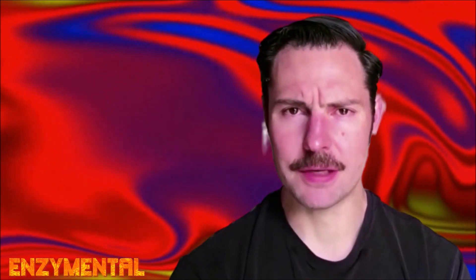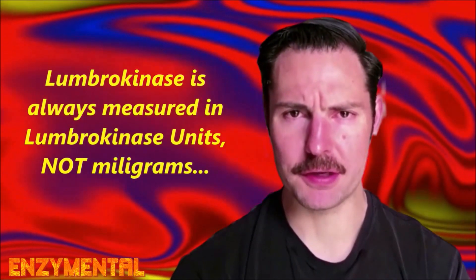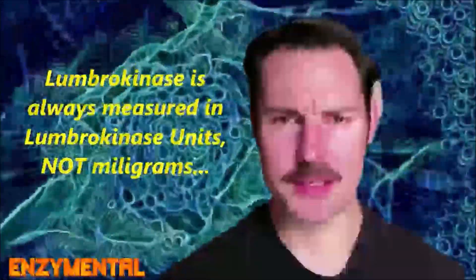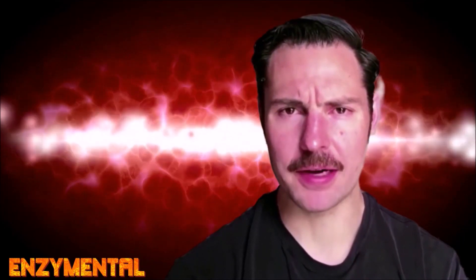Like all enzymes, lumbrokinase is not measured in milligrams, but rather units of potency, known simply as lumbrokinase units. If you have a lumbrokinase product that only lists milligrams, then you know right away it's measured incorrectly. Remember to take your lumbrokinase on an empty stomach — ideally two hours after a meal or one hour before. While systemic enzyme therapy might not be the first thing you think of for combating the effects of diabetes, I hope this shows you just how helpful lumbrokinase can be.